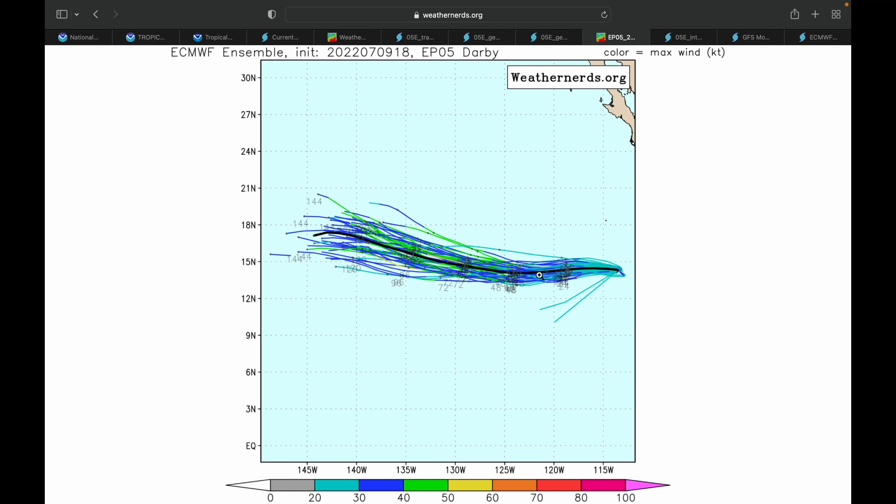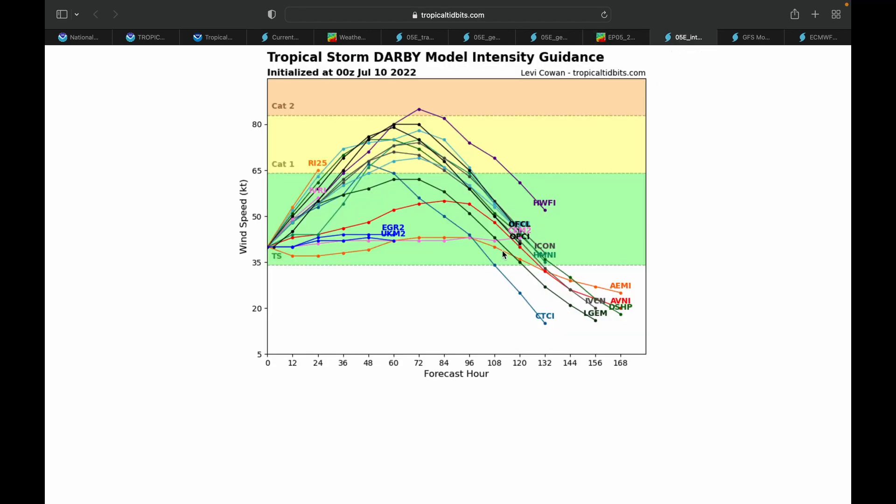The European ensemble shows an actual curve starting now, going slightly south to about 14 degrees, then jogging back up toward 18 degrees by 144 hours. For intensity guidance, the storm is expected to become a hurricane, maybe even a Category 2 but most likely a Category 1, peaking at about 72 hours from now.